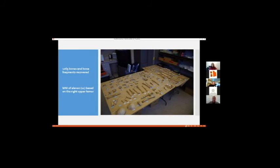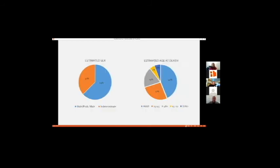We estimated age at death, sex, stature, ancestry, and looked at trauma and pathology. What was interesting is that of all the bones we could estimate sex for, none were female or probable female. All of the ones we were able to estimate sex on were either male or probable male. About a third of the bone fragments were just too small to estimate sex. But of the ones we were able to estimate, 63% were male or probable male.